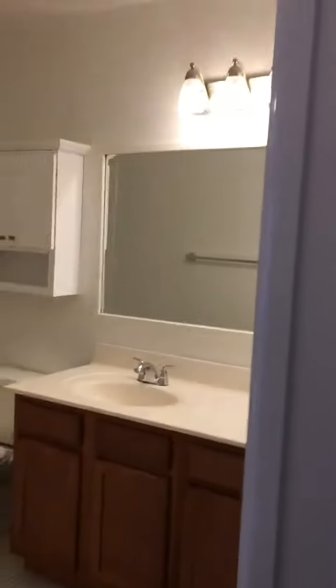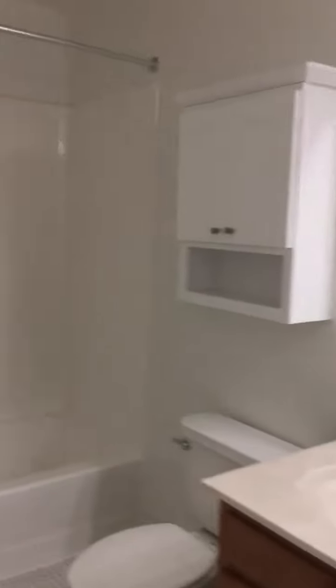Across the hallway, you have your bathroom. Look at the size of this vanity — it's a very large vanity. You have your tub-shower combo over here.